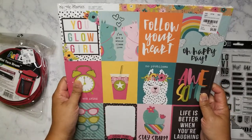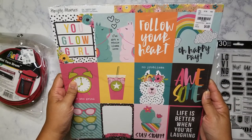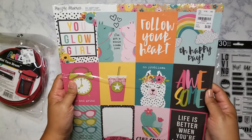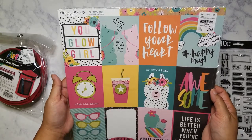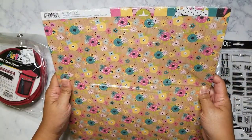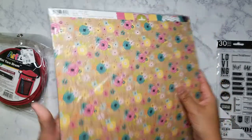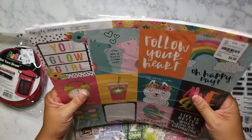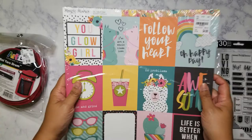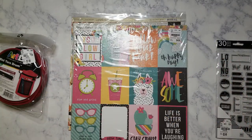This is the last of the Simple Stories — from the Oh Happy Day collection. I hope I didn't already buy this. It's more cut-aparts, very pretty, simple, and colorful. The back kind of matches some other Simple Stories I bought last year or two years ago, so at least I've got stuff that will go with it. That was also $4.99. That is my haul from Tuesday Morning.